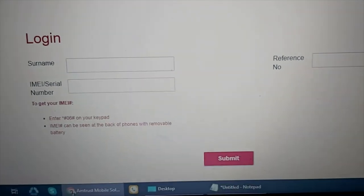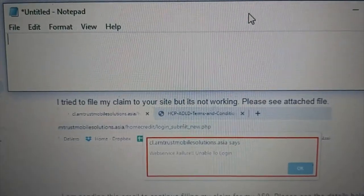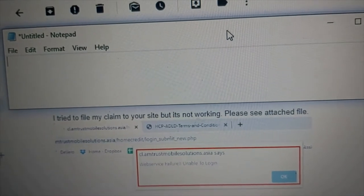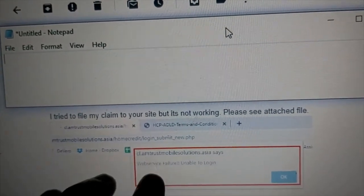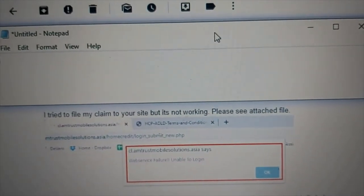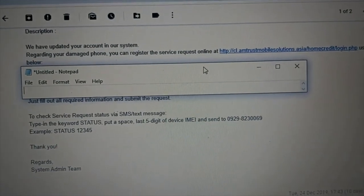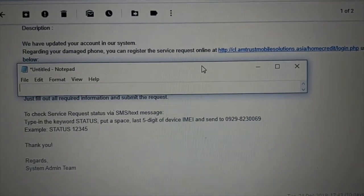But it gave us nothing — the website didn't work. So what I did was email them to inform them that I tried to file a claim but the website wasn't working, and I included a screenshot. I emailed them December 24, and that same evening they replied with the login credentials.